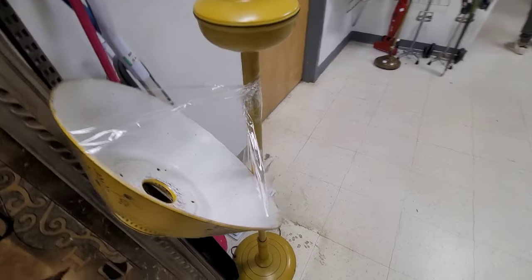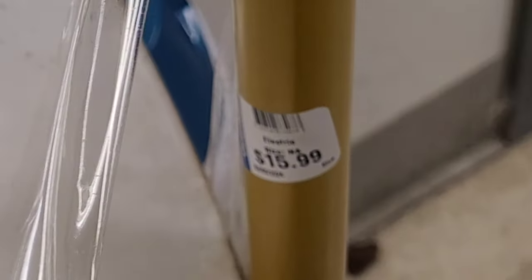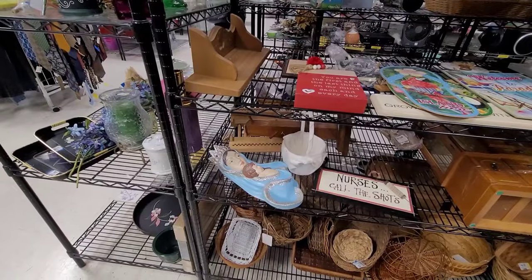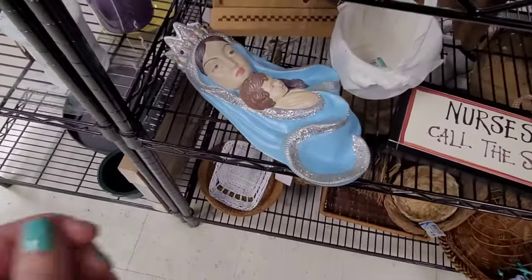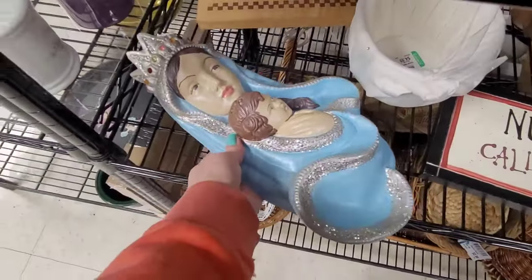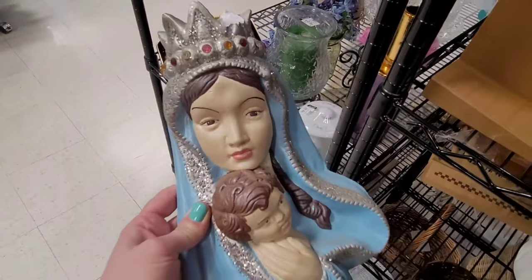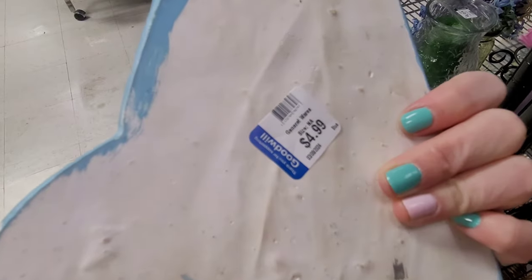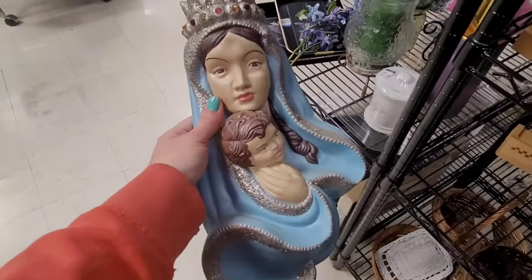Nice vintage floor lamp — only $15.99, though my phone didn't want to focus that day. Similar ones on eBay go for over $100 to $200, just proving that you can find anything at Goodwill. I wonder how old it was — I didn't know anything about it, but it just caught my eye and kind of made me smile.